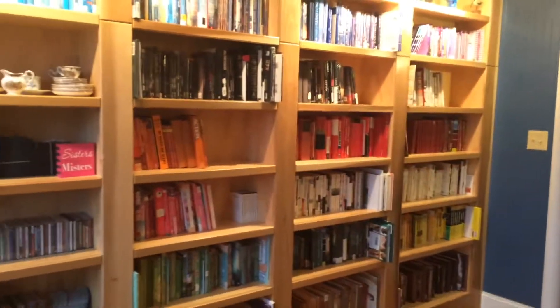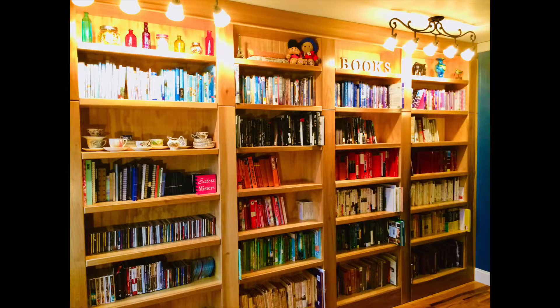And there we have the entire shelf — another view of the staircase as well. Isn't it beautiful? It's beautiful!